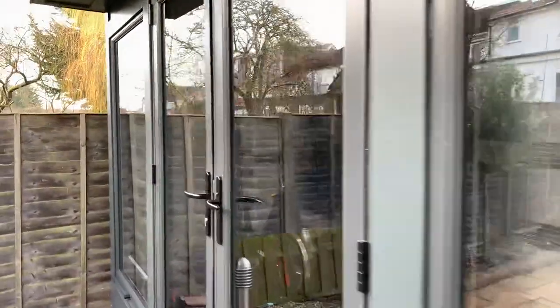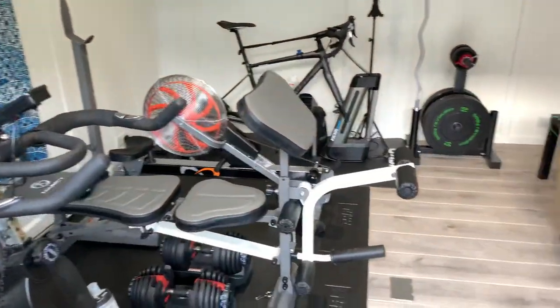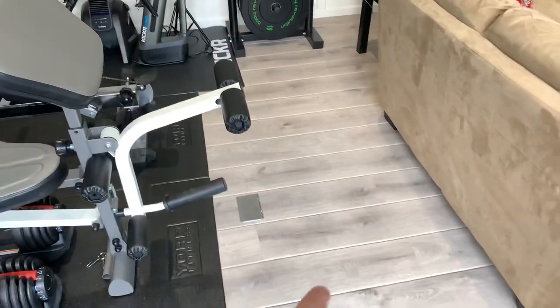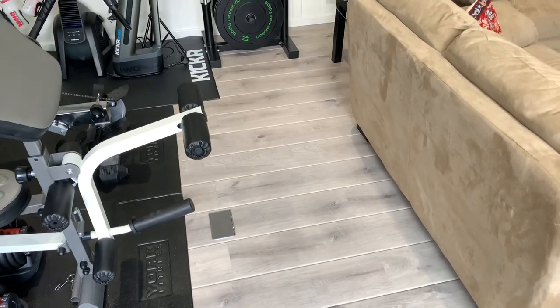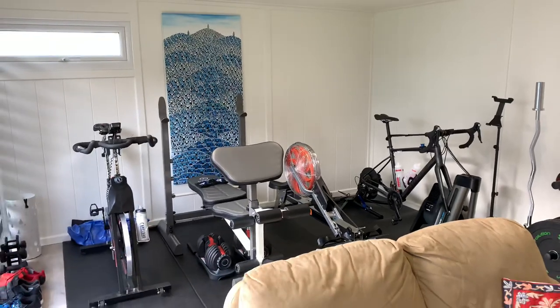Let me show you inside this fantastic building. We start off here with the gym section — lots of a little bit of equipment running across there. You'll see a floor socket in there as well, so no trailing leads. There's the floor socket just down there. If I pan around here, it's a fantastic area for your gym.